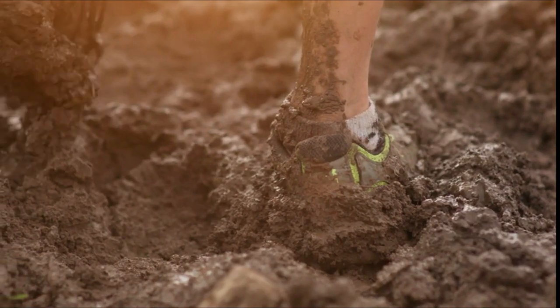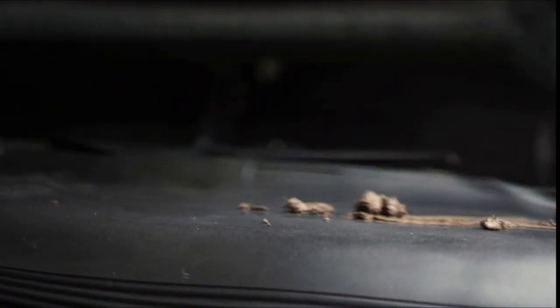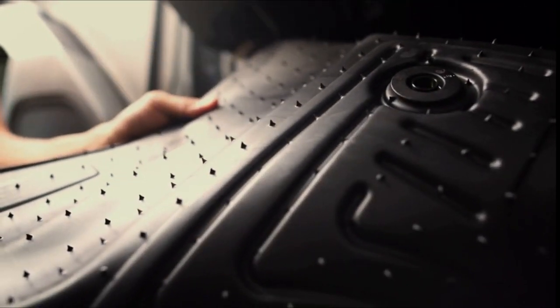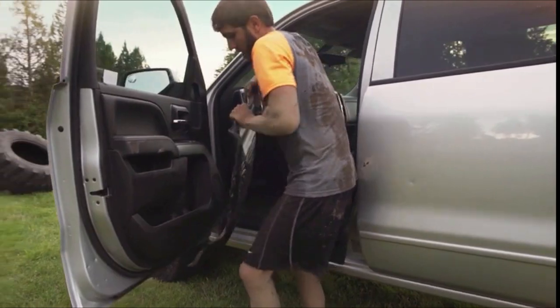So guys, this was the video about the best car floor mats. All the links are given in the description, do check them out. If you enjoyed the video, be sure to hit the like button, tell us in the comment section about which one you like the most, and don't forget to subscribe to my channel for more videos. Thank you.